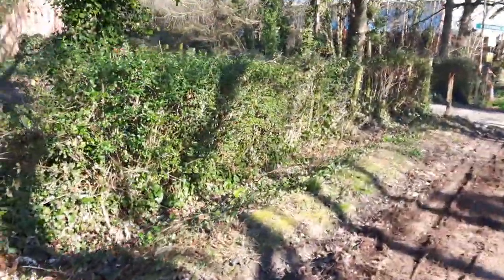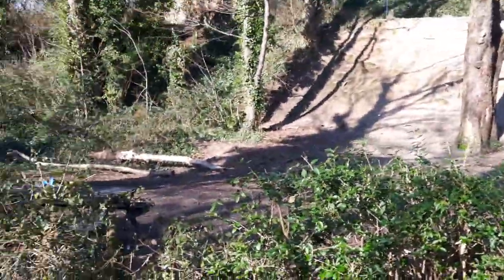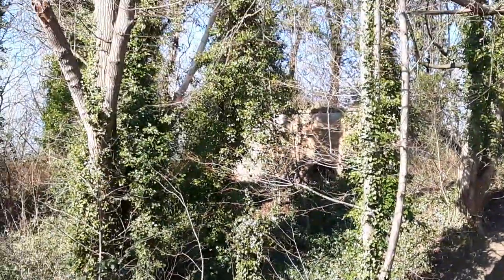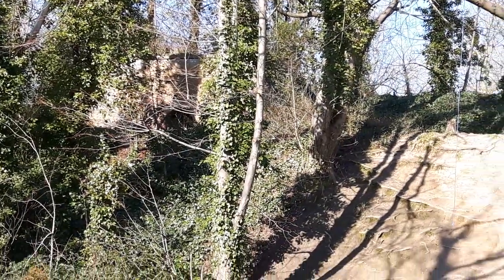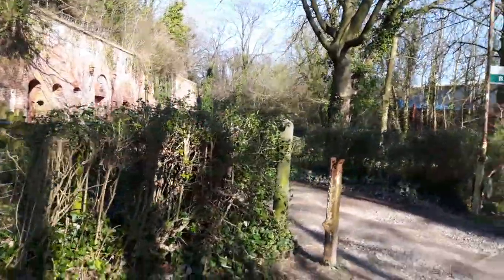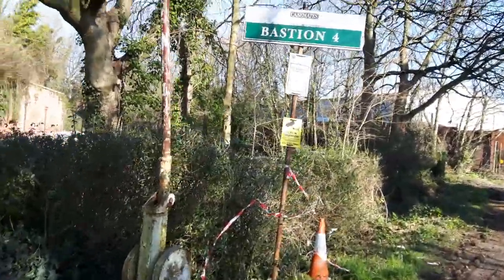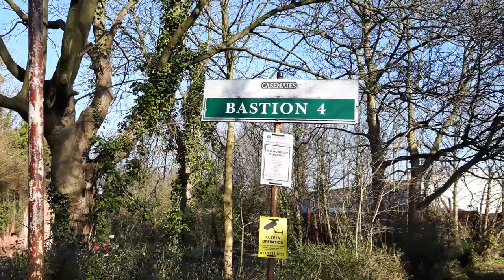Up here there's a bit more of the old fortifications - I don't know if you can see it up there, just up through the trees, there's like another brick embankment thing up there. Just along here, what they call Bastion 4 - obviously it used to belong to the army - it's called Bastion 4 casemates.